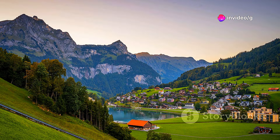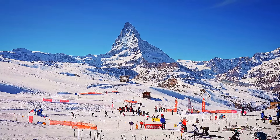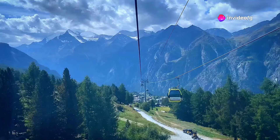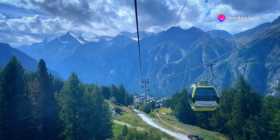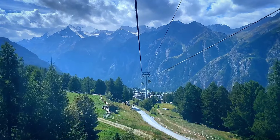Nestled at the foot of Mount Titlis, Engelberg is a winter wonderland enchanting visitors of all ages. Home to one of Switzerland's oldest and largest ski resorts, Engelberg offers slopes for skiers and snowboarders of all levels. Take a ride on the Titlis Rotair — the world's first revolving cable car — and enjoy breathtaking views of the Swiss Alps.